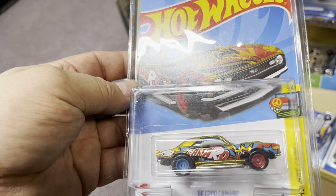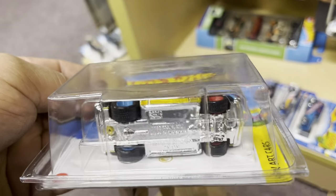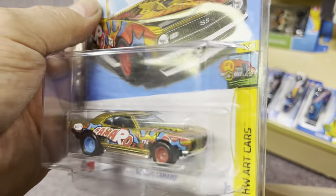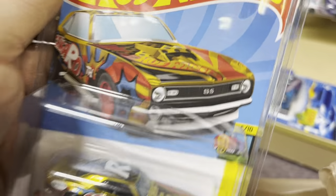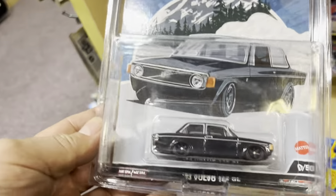A '68 Copic Camaro Super Treasure Hunt — no way! Oh my god, this is awesome. Gold in my hands here guys. Let's check it out, what else came in — a chase piece!